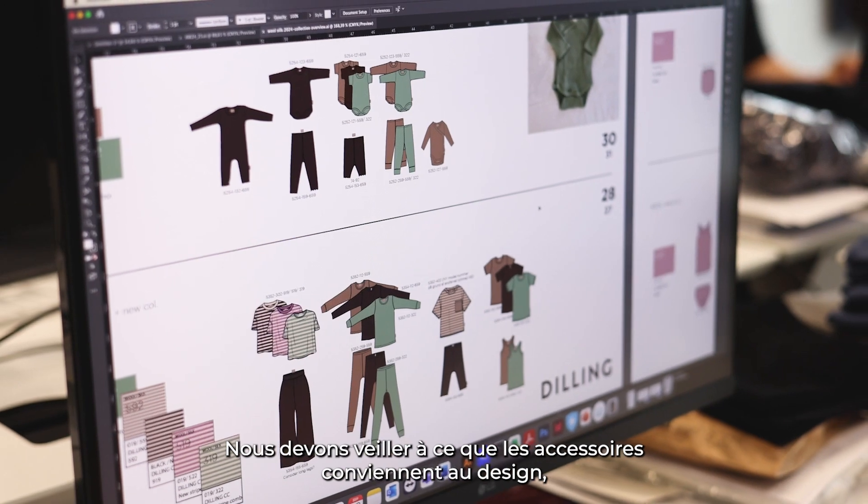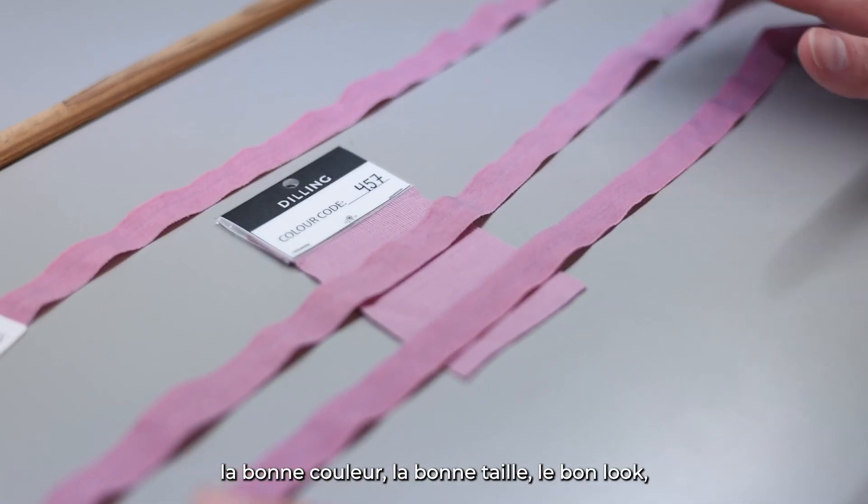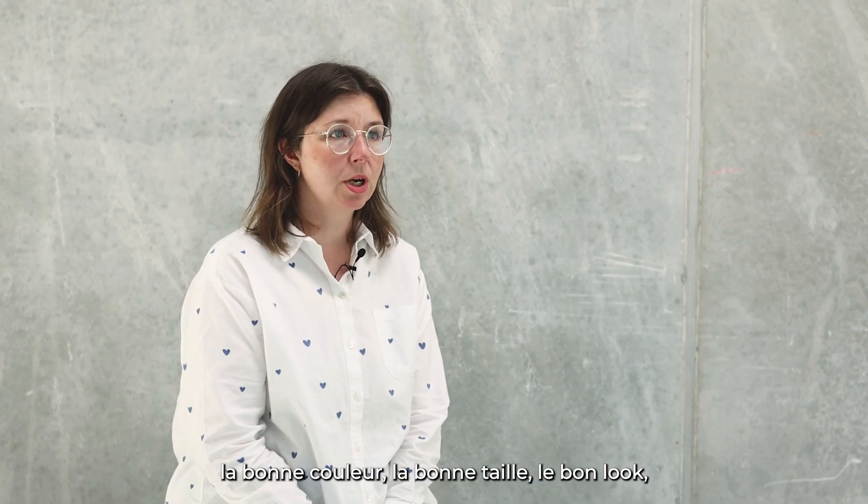We need to make sure that the trims match the design. It needs to complement everything — the right color, the right size, the right look.